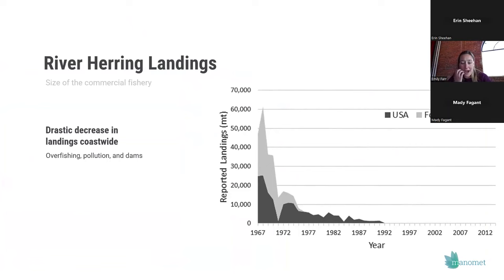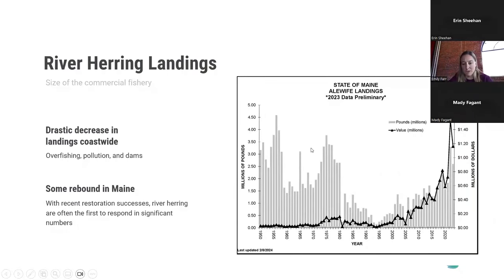River herring are range-wide at about 1% of their historic levels. We've seen a really drastic decrease in commercial landings — a steep drop-off in the late 1960s and early 1970s. But in some parts of the range, with restoration and management action, populations have begun to recover. This graph from the Maine Department of Marine Resources shows alewife landings increasing in recent years as populations start to come back, thanks to a lot of amazing restoration work — from large dam removals to fish passage improvements at smaller dams, culverts, and historic structures.